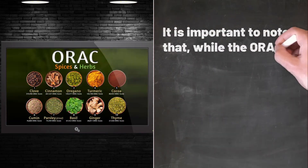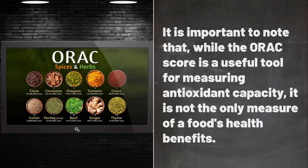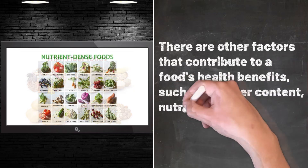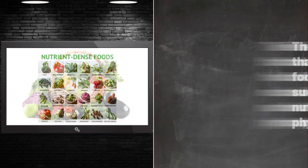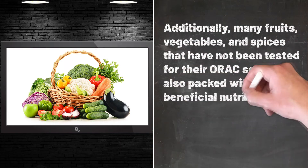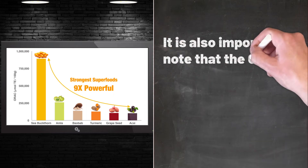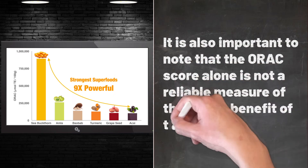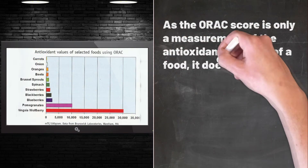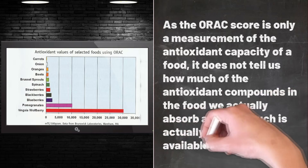It is important to note that while the ORAC score is a useful tool for measuring antioxidant capacity, it is not the only measure of a food's health benefits. There are other factors that contribute to a food's health benefits, such as its fiber content, nutrient density, and phytochemical content. Additionally, many fruits, vegetables, and spices that have not been tested for their ORAC score are also packed with beneficial nutrients and phytochemicals that are essential for a healthy diet. The ORAC score alone does not tell us how much of the antioxidant compounds in the food we actually absorb, or how much is biologically available for use.